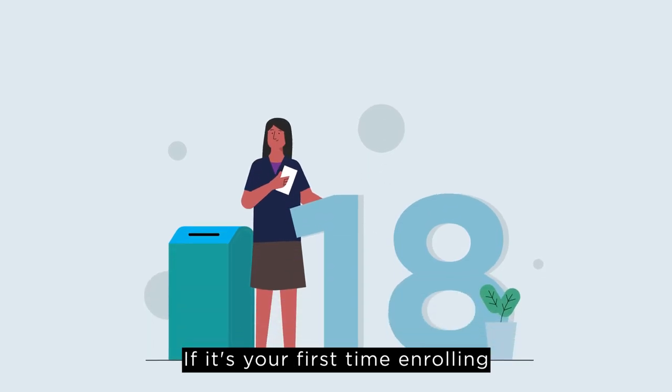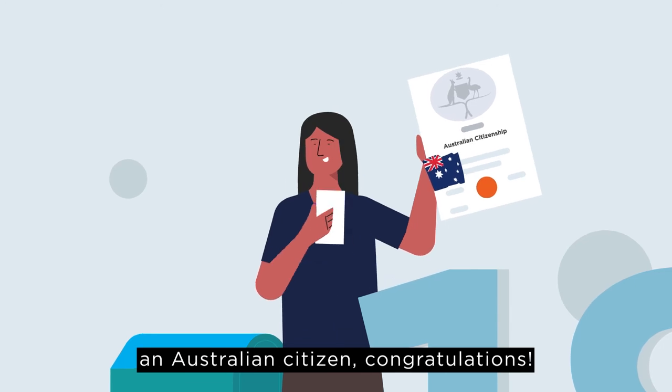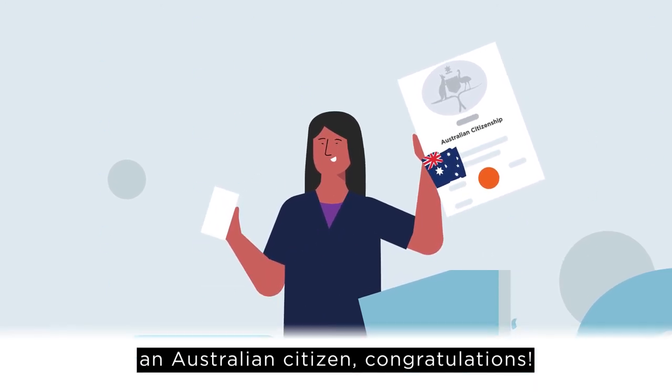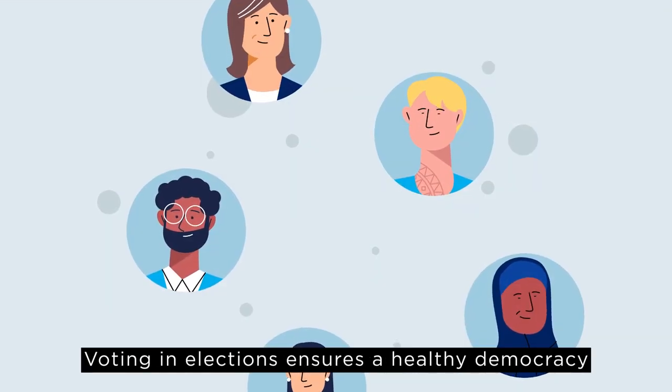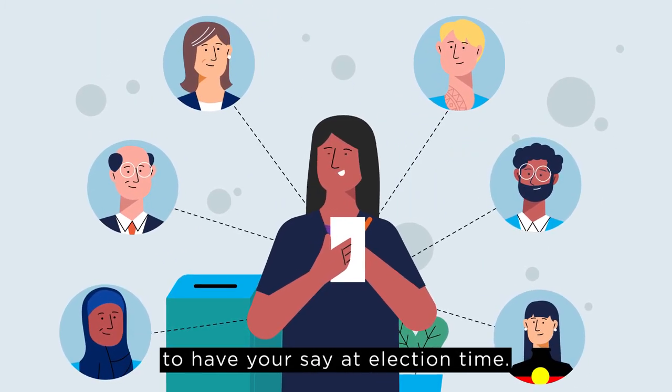If it's your first time enrolling because you recently turned 18, or maybe because you recently became an Australian citizen, congratulations! Voting in elections ensures a healthy democracy, and being enrolled means you'll be ready to have your say at election time.